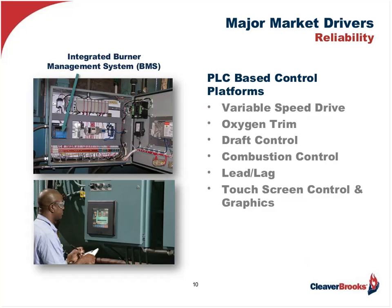The PLC-based control platforms today not only incorporate the burner management system, but also can include interconnection with a plethora of controls, including variable speed drive, oxygen trim, draft control, combustion control, lead-lag, and so on. This is in addition to touchscreen graphics for easy view and access to system dynamics, data gathering and trending, and easy inputting of operational changes, including pressure or temperature changes.